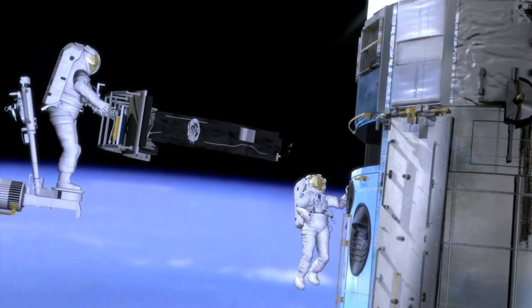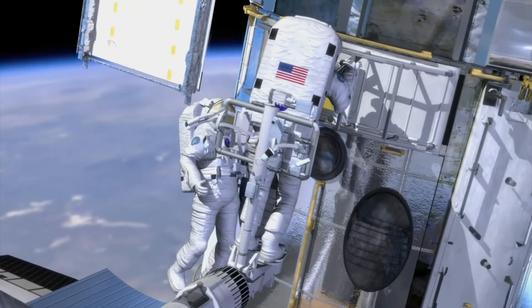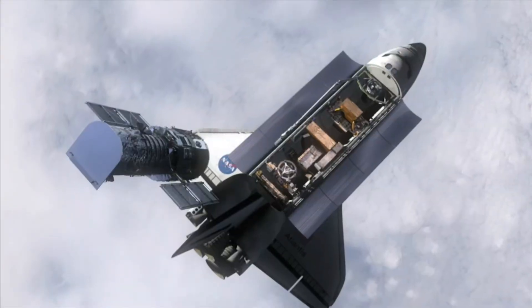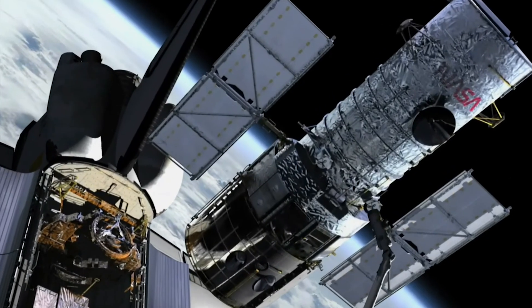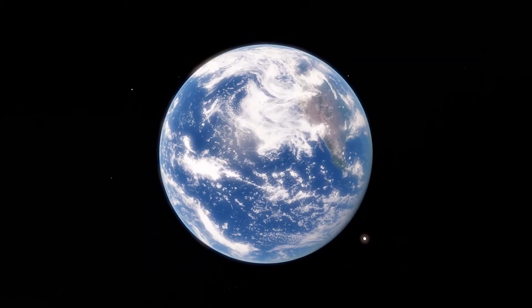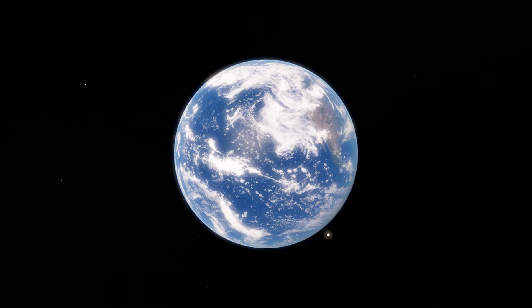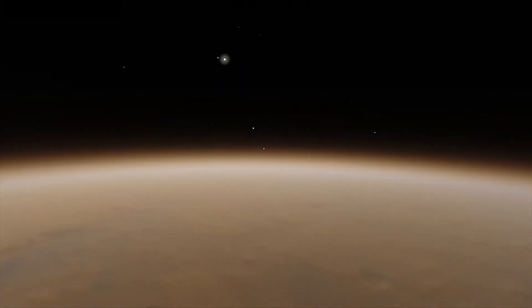Thanks to space missions and scientific advancements, we have greatly improved our perception of the planets, including those closest and farthest away from the Sun. The color of a planet is determined by what the surface and atmosphere are made of and how its atmosphere absorbs and reflects light from the Sun.